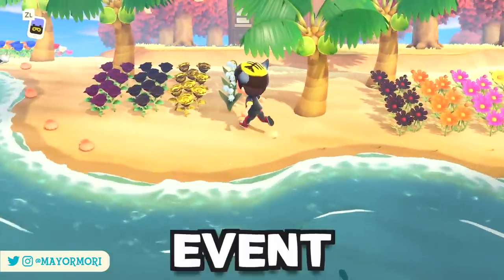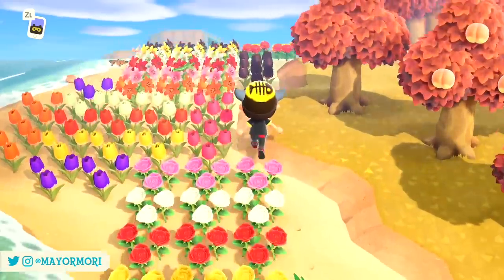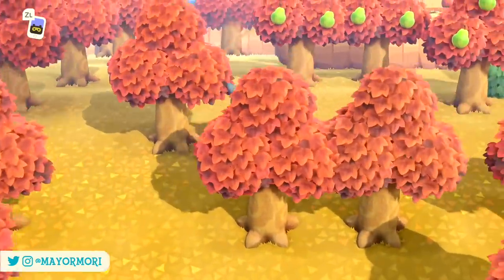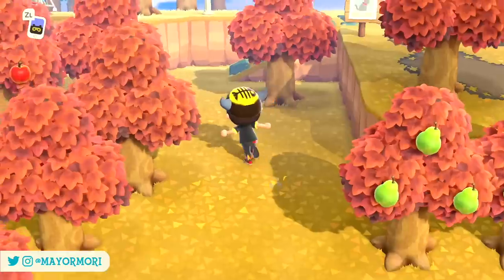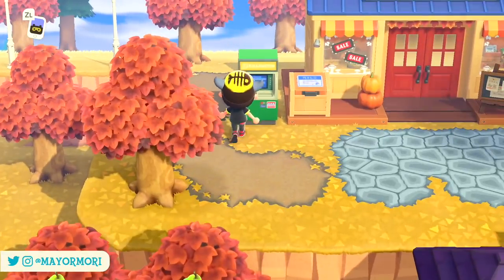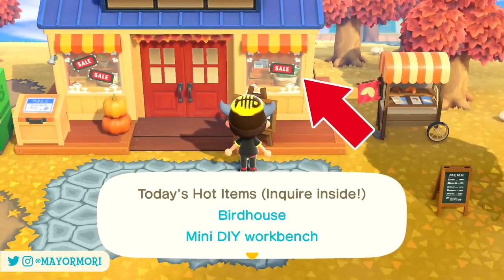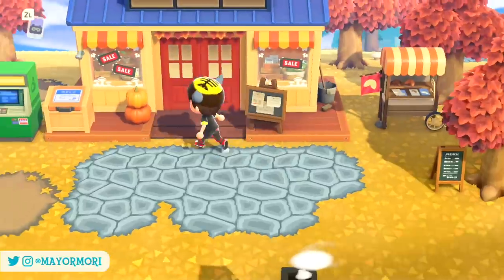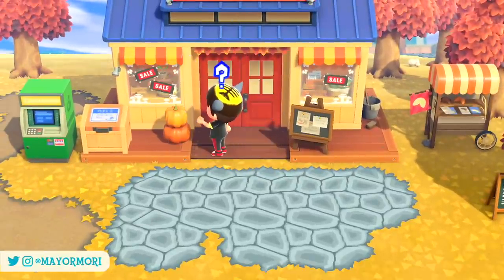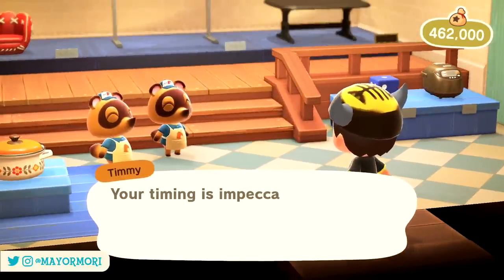One addition to the 2.0 update that came as a bit of a surprise is a brand new event that kind of came from nowhere, called Nook's Friday. Nook's Friday is in fact a shopping event that now occurs annually, inspired by the real-world Black Friday deals. You'll notice the event has started because Nook's Cranny is decorated differently and actually sees sale signs displayed in the window.